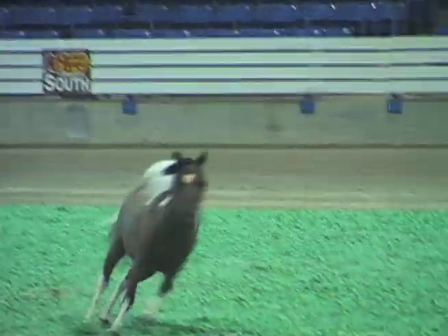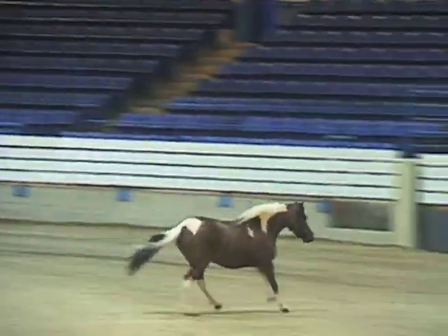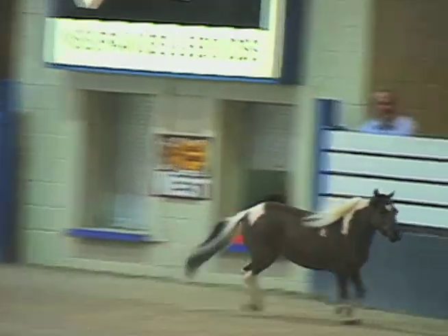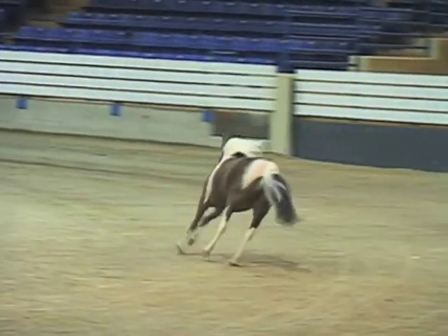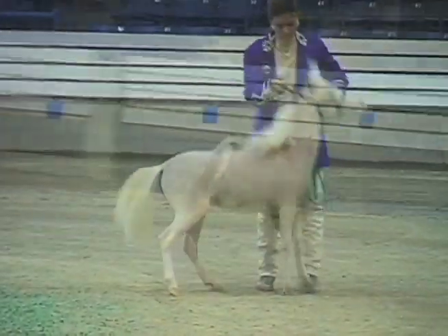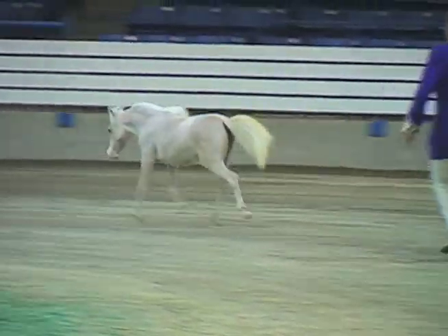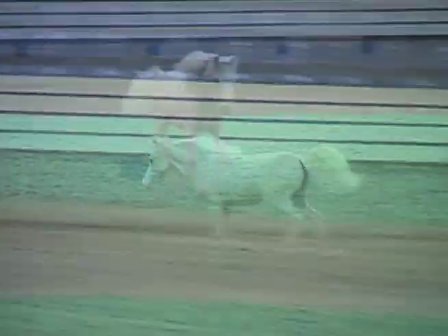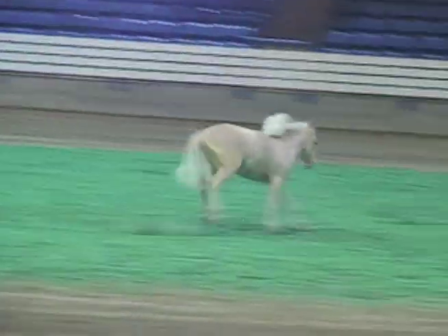One of the most exciting events of a miniature show is the Liberty Class. This exhibition allows the horse to run free in the arena for a specific amount of time. The owner must then stop the horse and bring them back under halter in a limited amount of time. The audience loves this class — these horses seem to know they are in charge and enjoy every minute of it. Watch them run.